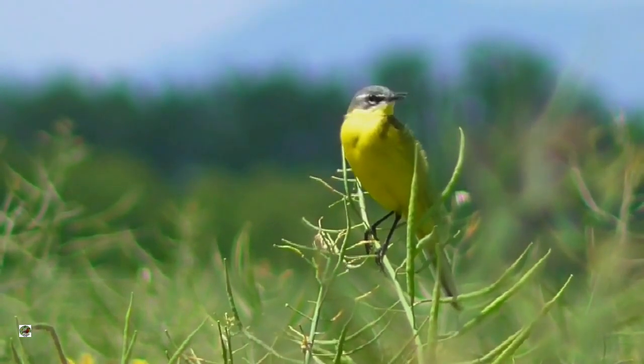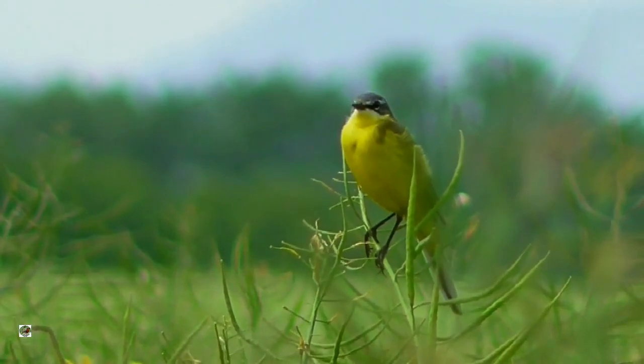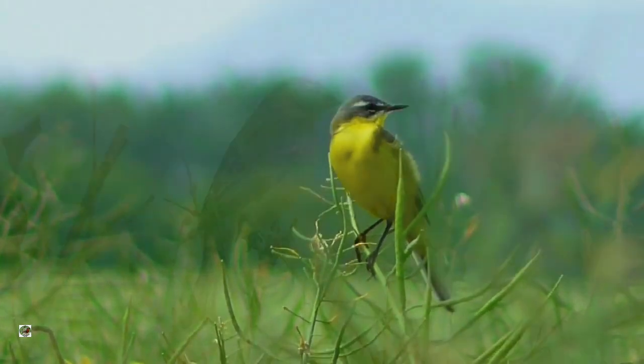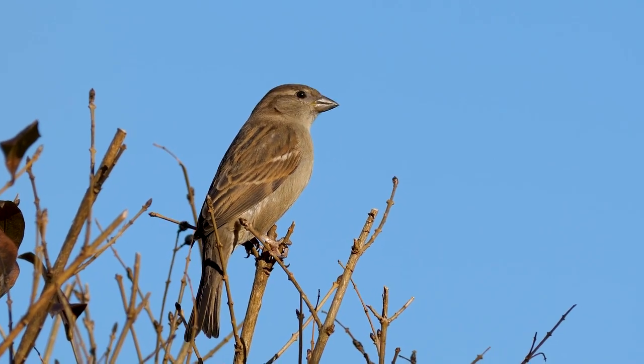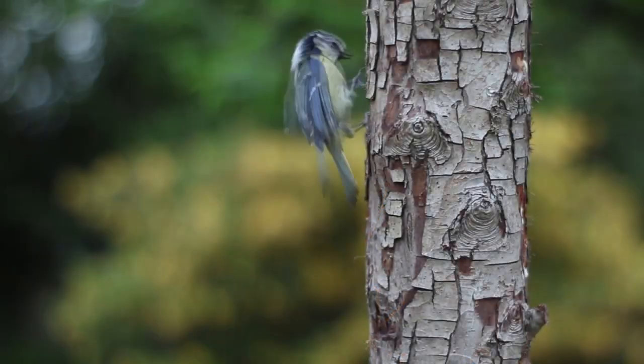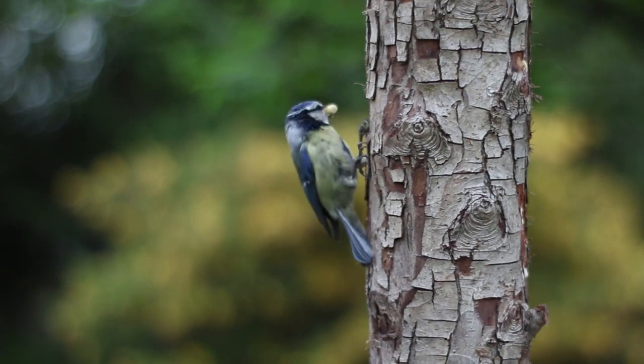Songbirds: Songbirds come in many different colors. Because this type includes more than half of all bird species, it's difficult to cover everything about them. Overall colors contain different shades of many colors, including but not limited to brown, yellow, black, white, gray, red, green, blue, and orange.